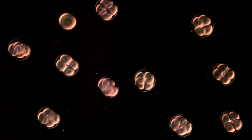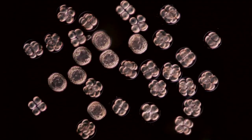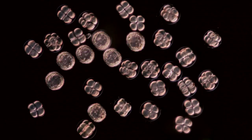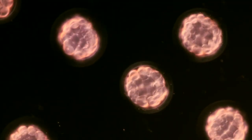No wonder sea urchins have been used in laboratory research for more than a century. In a single day the egg becomes a blastula, a ball of cells covered with cilia.